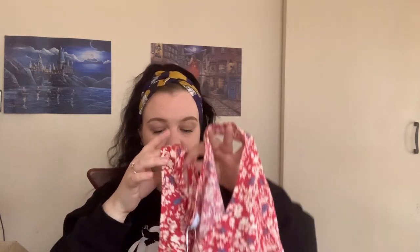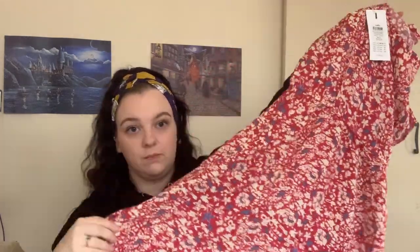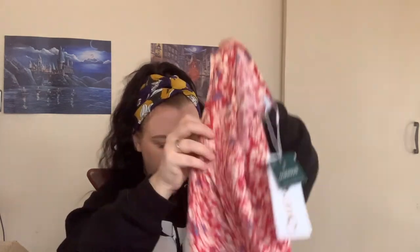I might stick these ones on Vinted instead. This one was £22 brand new, size 12, nice enough and brand new with tags. I might stick these on Vinted for like £7 or £8 just to get some of my money back on them.